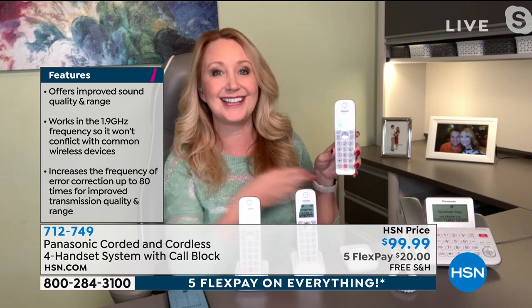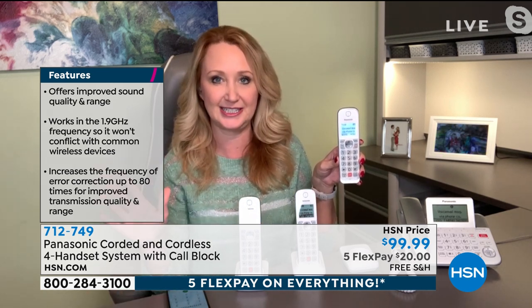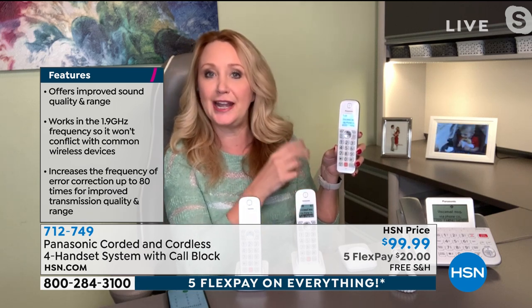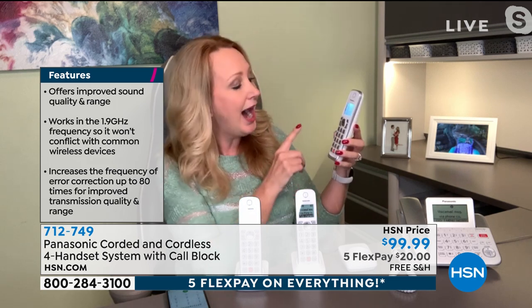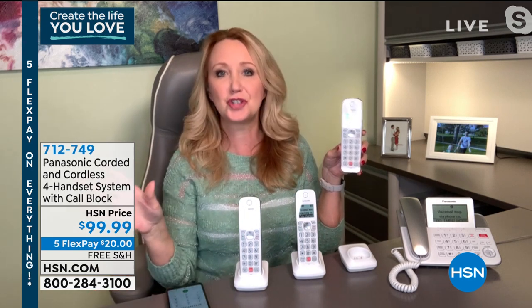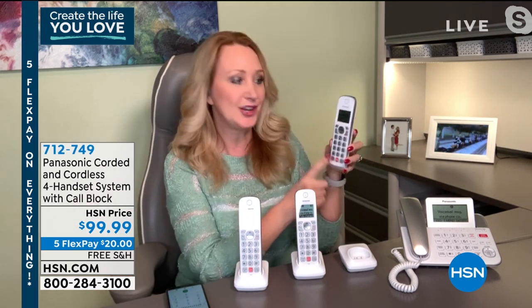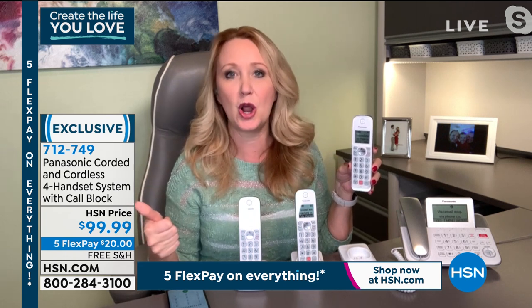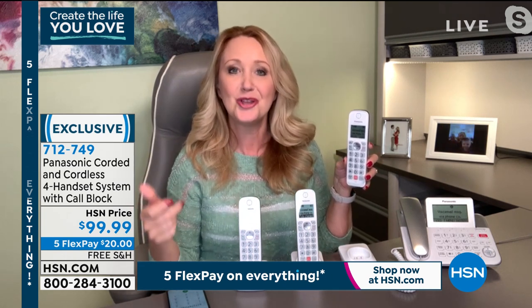As that call comes in that you don't want, all you do is touch the big red button, confirm, and it hangs up. That caller can never get through to you ever again. And the call blocking list holds a thousand names and numbers — four times the predecessor which held 250. There's also an auto robocall block feature you can enable. As soon as someone tries to call you who is not a human being, they will not be able to get through — they have to press one to prove they're human, then the phones ring.